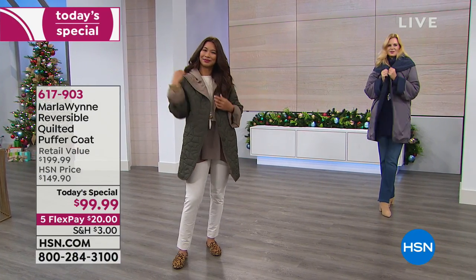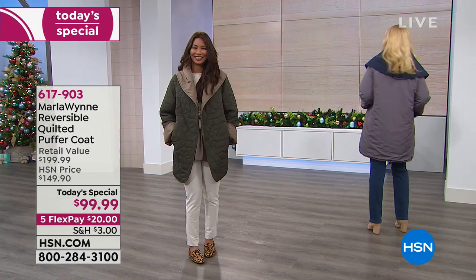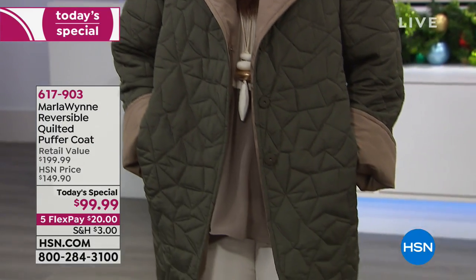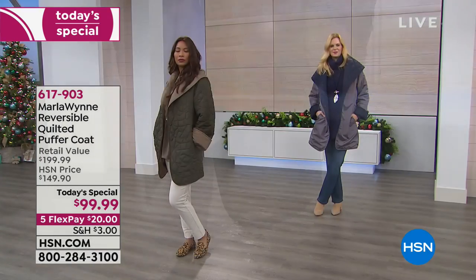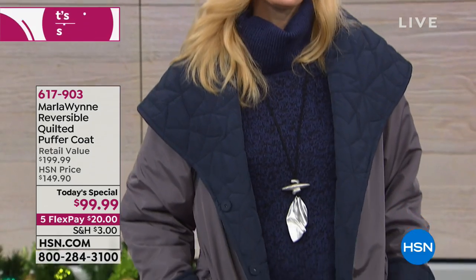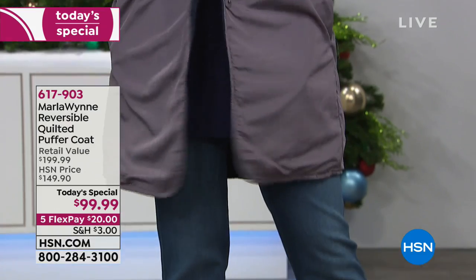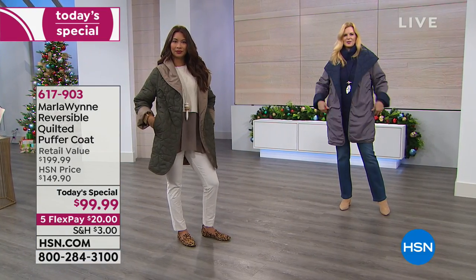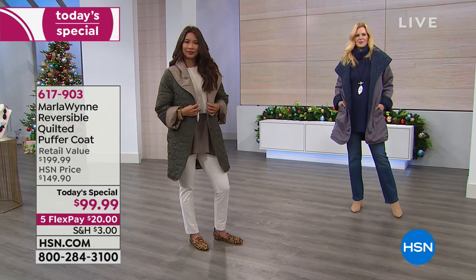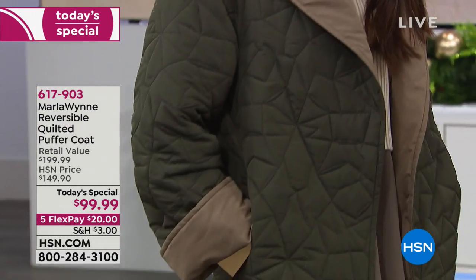The Marla Gwynn reversible quilted puffer coat is $99 — absolutely fantastic. You get it home for $20 with five flexible payments, and you're saving $50 off the original price. It's reversible with an open front snap closure and quilted fabric — a lot of great details in fantastic colors.